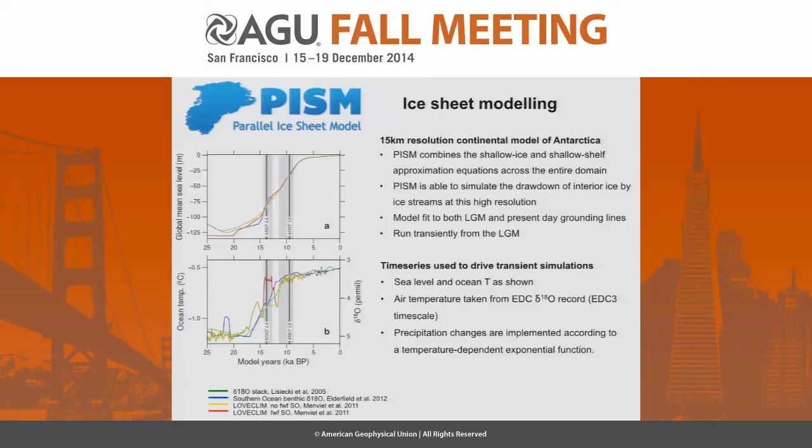We look at Antarctica using the Parallel Ice Sheet Model. Nick has been running this as a whole continental ice sheet model at 15-kilometer resolution, which enables us to really pick out the sensitivity of these big ice streams draining the majority of Antarctica. Getting a whole ice sheet model that runs at sufficient resolution to pick up the ice stream dynamics is really important. PISM itself is an ideal model for this kind of scenario — it picks up the shallow ice shelf and shallow ice sheet approximation at the boundaries, crossing the entire domain, so we can pick up small changes at the periphery and transport them straight into the ice sheet.